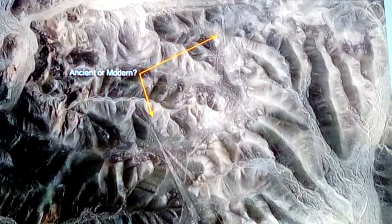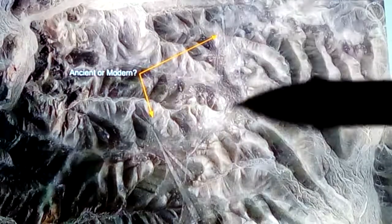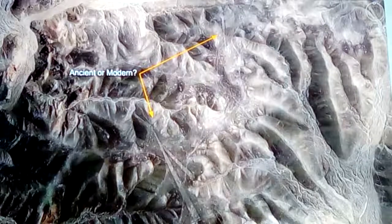Peru even has a few of these sites — there's this area over here and you can see the landing strip-like features coming out from there. This is quite a bit away from the Nazca lines, but you're finding even more evidence of it there.